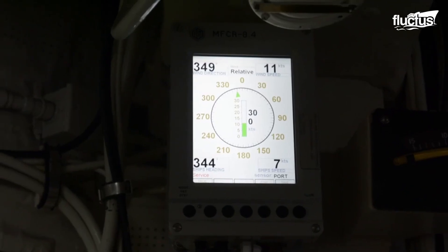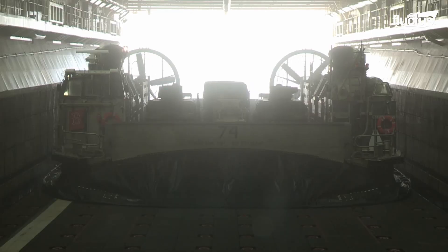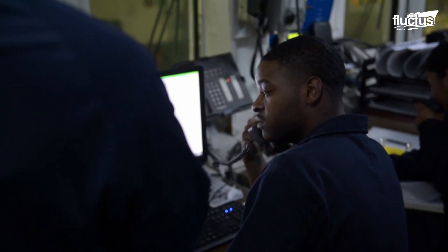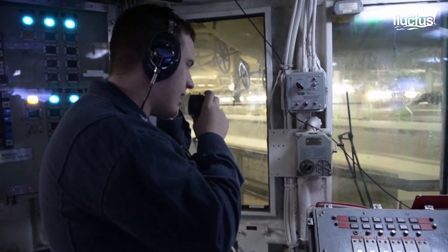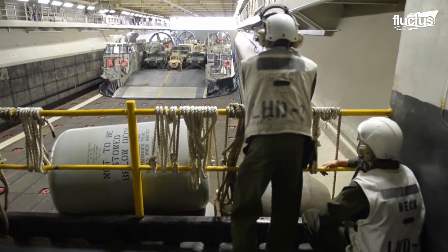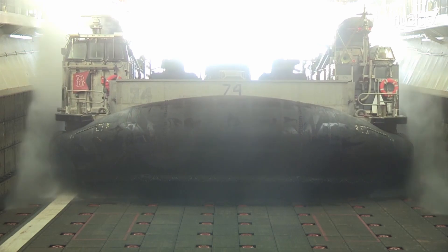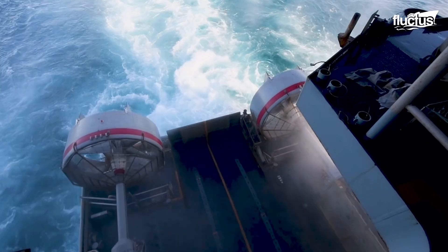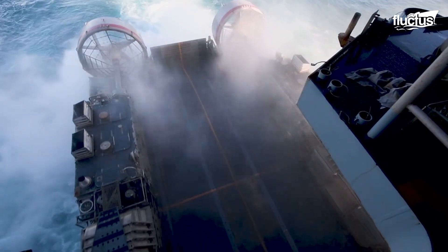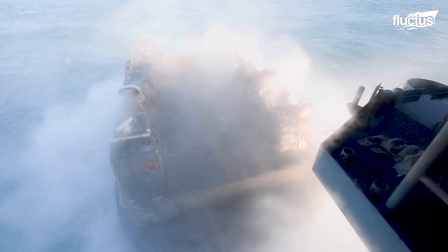Control of well deck activities is conducted by the ship's well deck master, stationed in the ship's superstructure, who coordinates actions mostly through a sequence of colored jersey-wearing crewmen, radio, and hand signals. An LCAC exits the well deck by inflating its rubberized skirt, creating an air cushion, then glides seamlessly over the deck edge and into the open ocean.